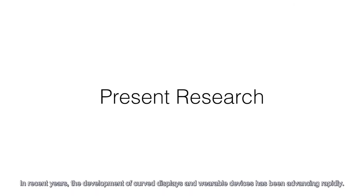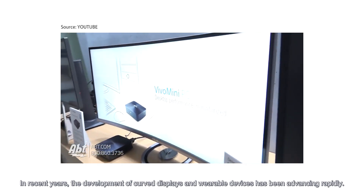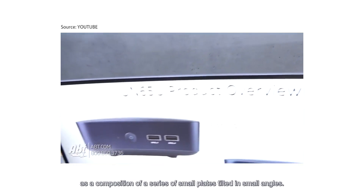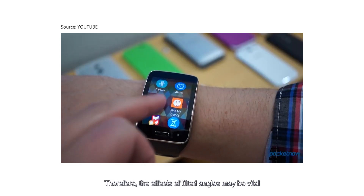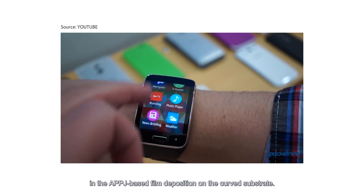In recent years, the development of curved displays and wearable devices has been advancing rapidly. Curved substrates with large surface area can be treated as a composition of a series of small plates tilted at small angles. Therefore, the effects of tilted angles may be vital in APPJ-based film deposition on curved substrates.